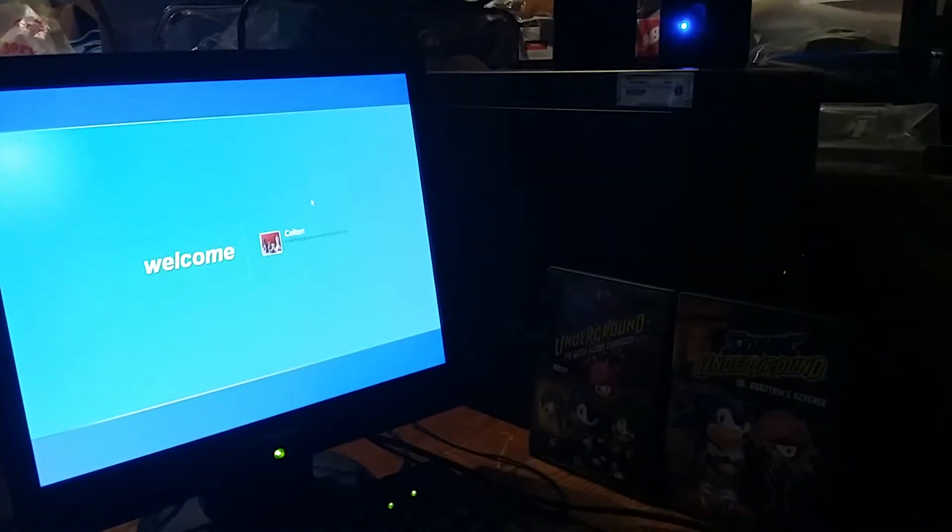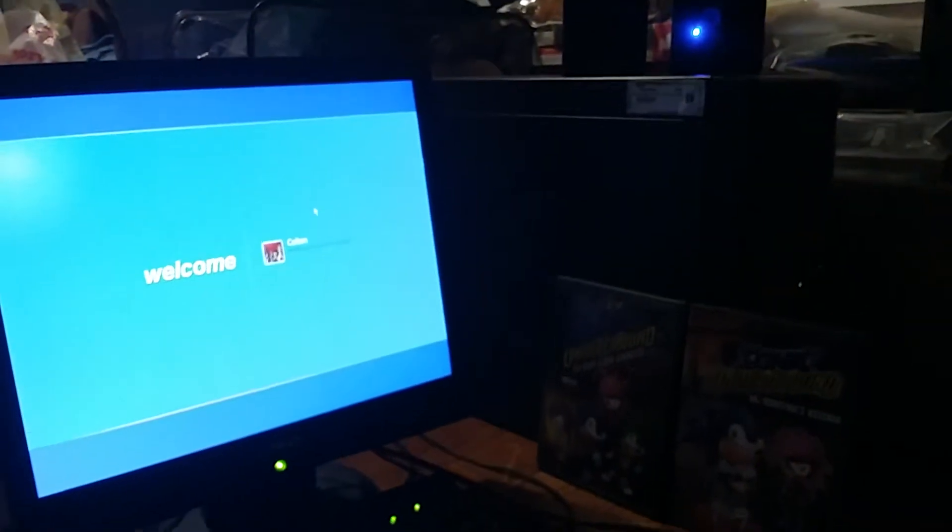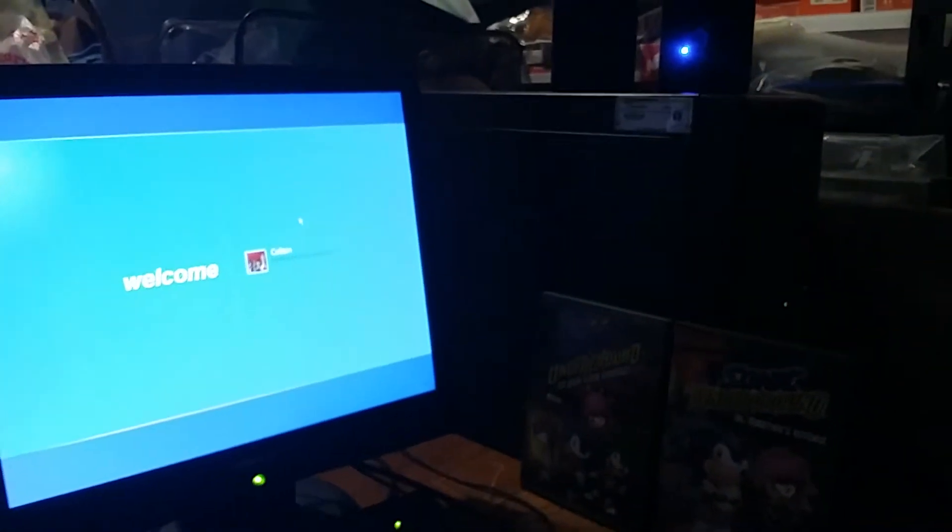Am I hearing the startup sound? Where's the startup sound? Can you come out, please? And don't scare me.